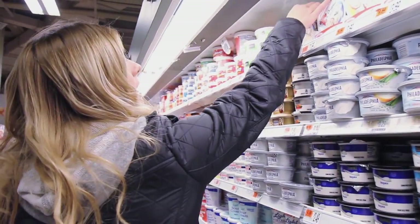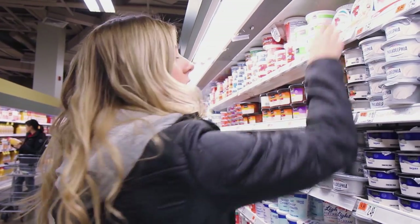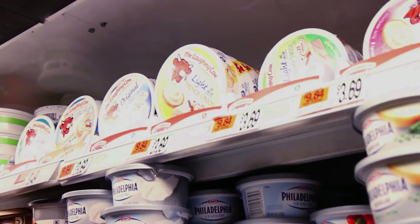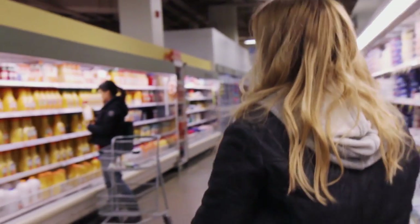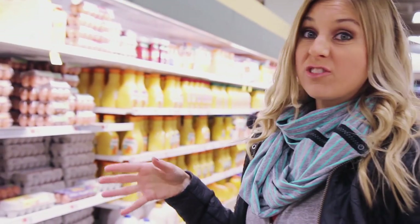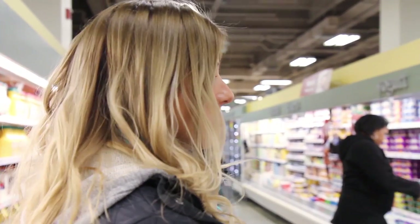Mini Babybels are perfect for snacking. I love Laughing Cow too. You can pick up some light cream cheese for morning snacks — it's also a great ingredient for recipes. In this aisle you can also find eggs and egg whites for breakfast. I try to buy organic free-range eggs — you are what what you eat eats, so you want those chickens eating well.